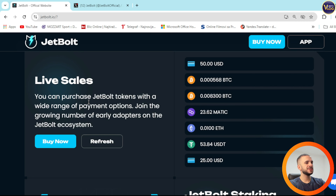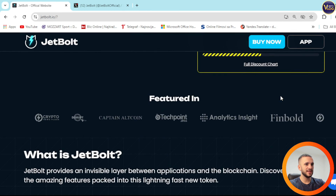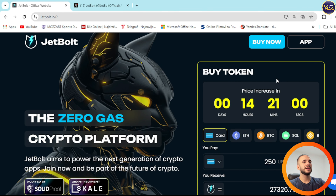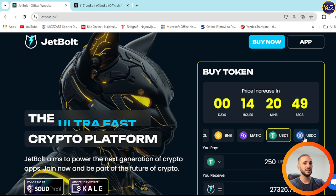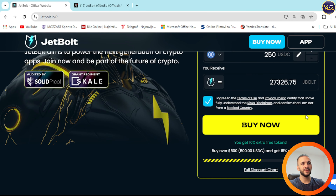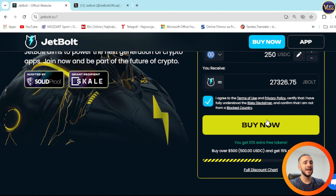Live sales are here. You can purchase JetBalt token with a wide range of payment options. Join a growing number of early adopters on the JetBalt ecosystem. You can purchase the token really easily. You can see the price increase right here, but check the timer always for yourself because this is the time of shooting the video. Down below you have payment options: you can do it with a card, ETH, BTC, SOL, BNB, MATIC, USDT, or USDC. All you need to do is connect your card, or if you want to swap cryptocurrency to purchase JetBalt token, you can press on buy now and that's basically it.